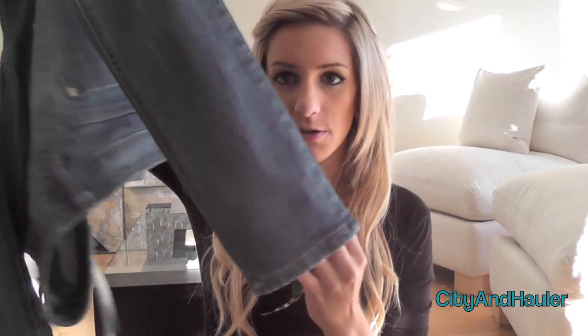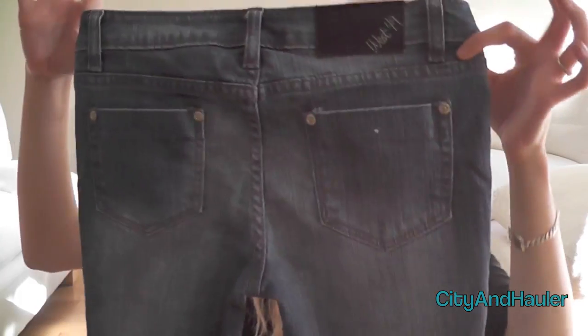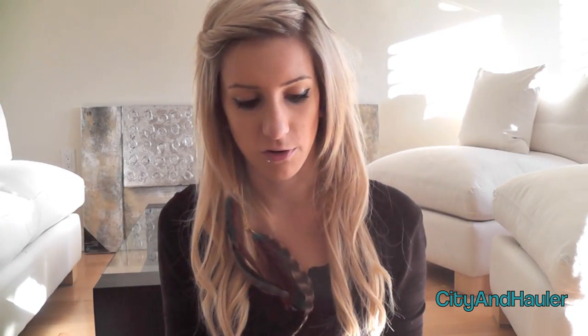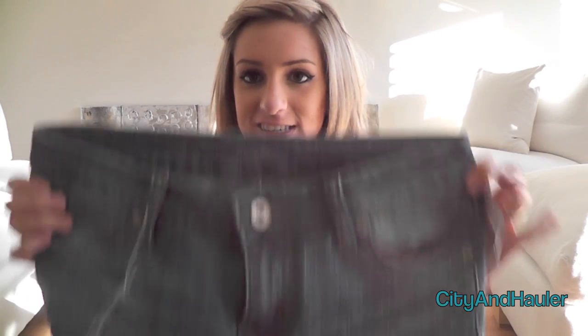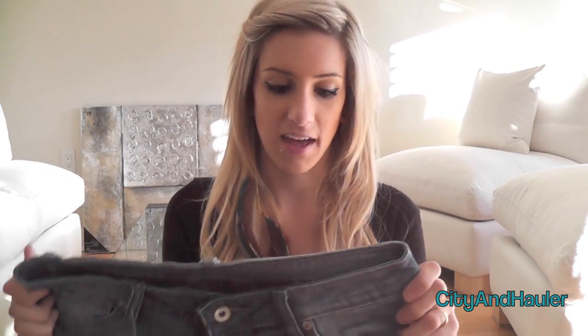I also got these jeans. They're just a medium wash, super skinny, and very plain — I like plain jeans. I'm not the type of girl to buy blinged-out rhinestone jeans. When I saw the price I thought it had to be a misprint, but I checked a few and they really are only $14.99. West 49 brand — I love them.